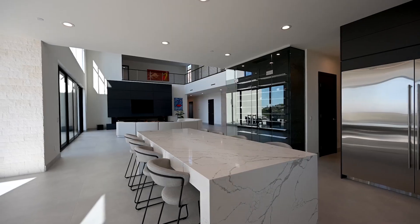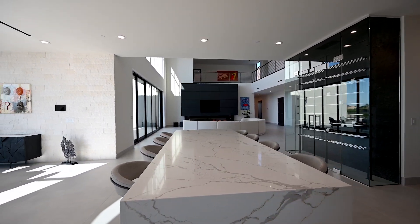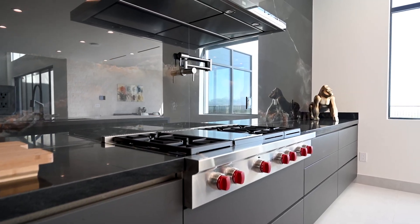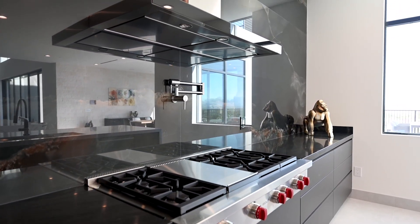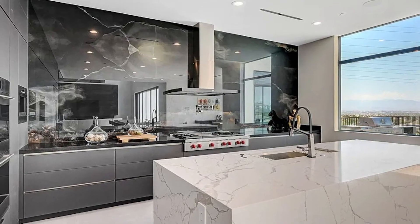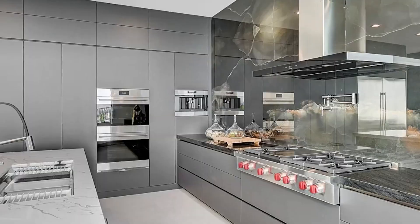The living area also features easy access directly over to the kitchen, which features a wine cellar, a little dining area as well as plenty of modern amenities. It has a large cooking island, sleek cabinets, a black backsplash and high quality appliances throughout.